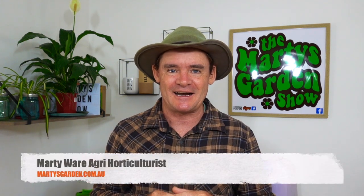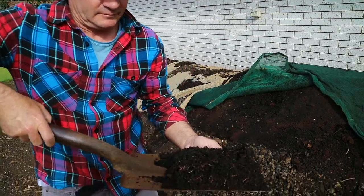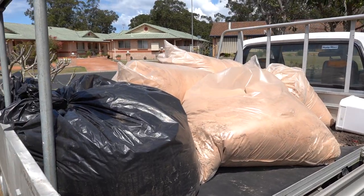G'day my friends, Marty Ware here from martysgarden.com.au. Welcome to another exciting video. This one is super awesome because it's about the sawdust that I'm harvesting locally and then turning into compost. It makes an unreal worm bedding and it grows plants like no tomorrow in garden beds, pots, and all different types of things. So more of a deep view into that and a behind-the-scenes look at surfing — I love the outdoor life and surfing is my favorite sport. Take an inside view into this vlog-style compost sawdust video. I hope you enjoy it guys.